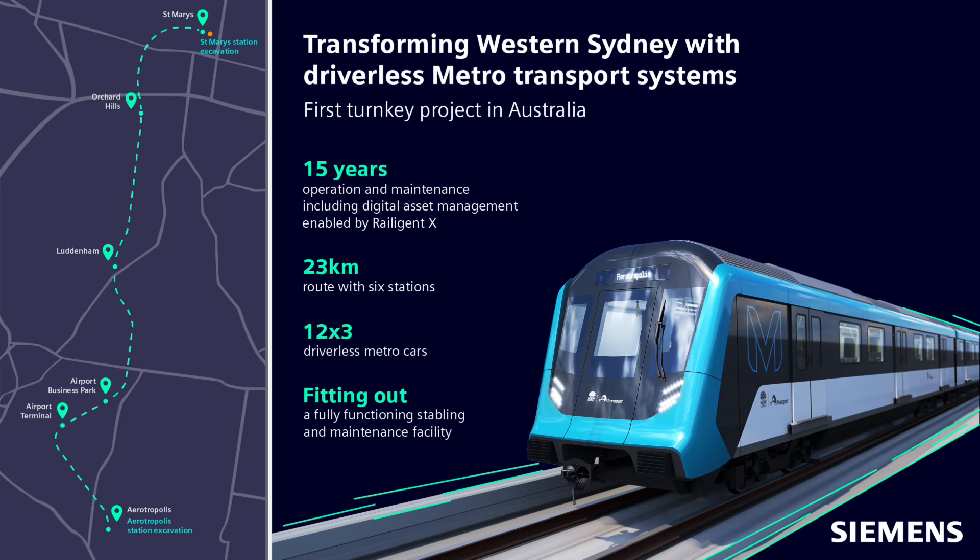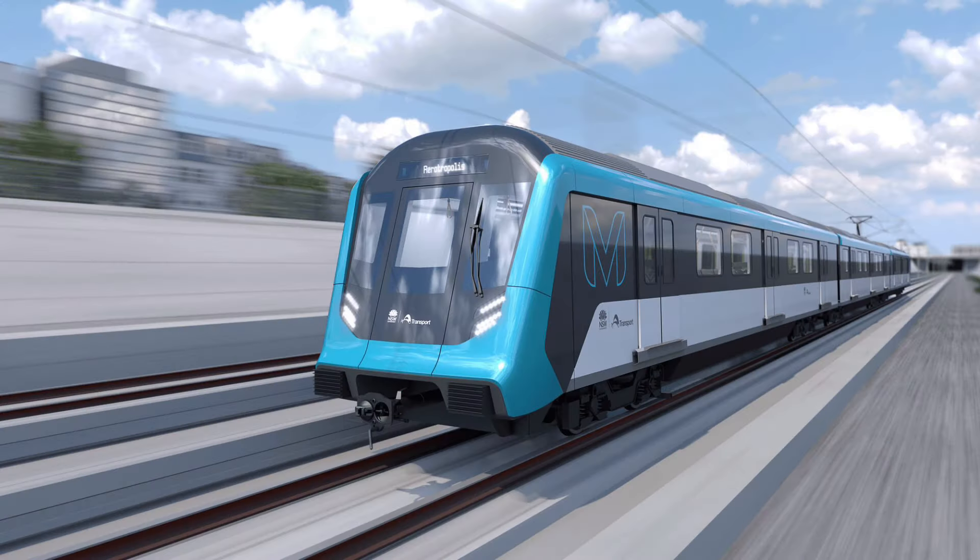There will be 12 three-carriage trains built. It's kind of interesting — a busy airport line and there only being three-carriage trains — but if they run frequent enough that should be fine. There's also a bit more information about what Siemens are doing in this card, so I'll let you read that before we head on to the artist impressions. This photo is clearly a three-car set, as we went through before, with Siemens building 12 three-car sets.